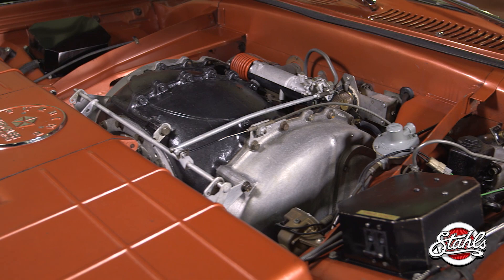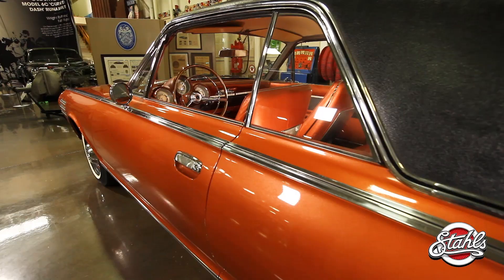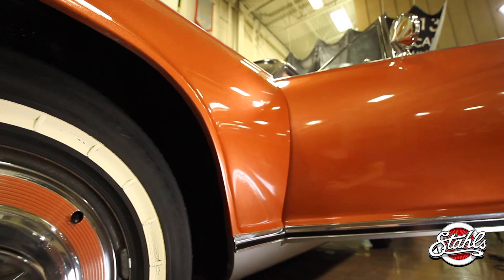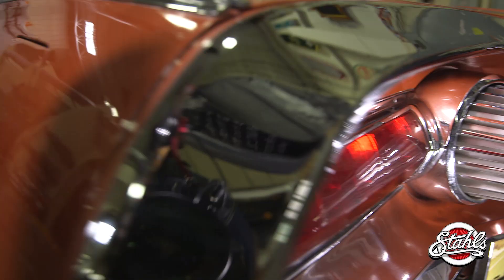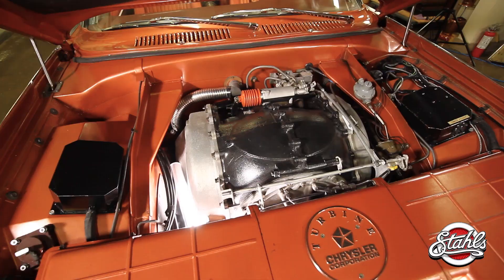And you're looking at one of them — the 1963 Chrysler Turbine. This is chassis 991231, and was owned by former Tigers owner and Domino's Pizza mogul Tom Monaghan. It sits on original tires and wheels and is capable of making 130 horsepower and cruising comfortably at 70 miles per hour. The distinctive whooshing sound of the turbine engine is unmistakable.